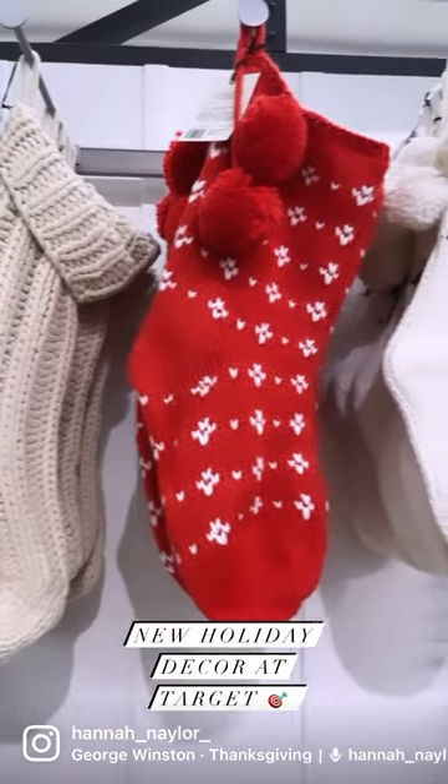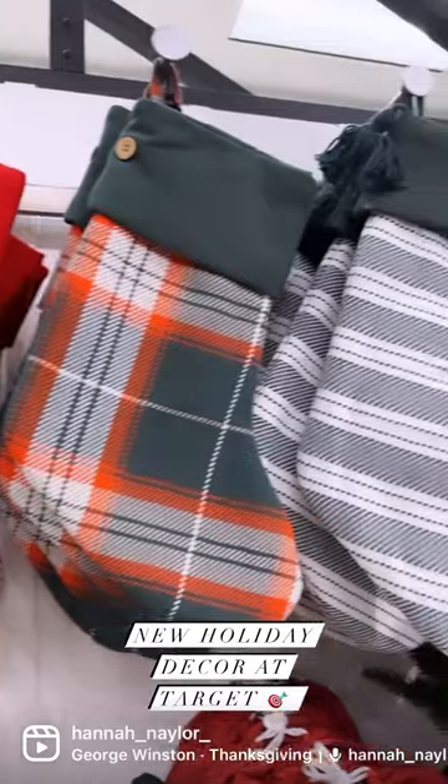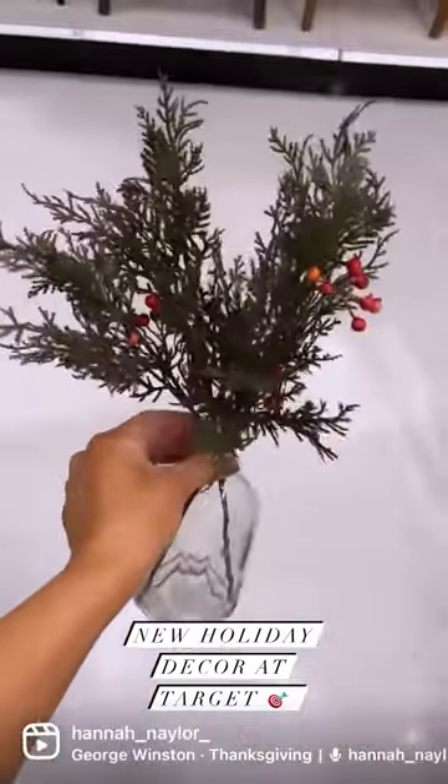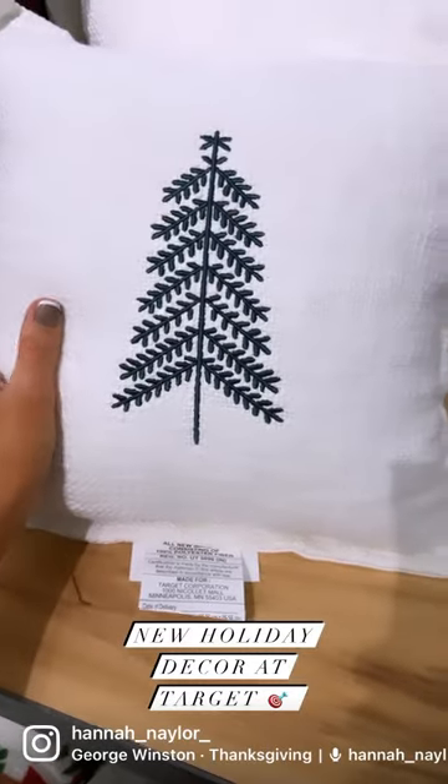They are highlighting those traditional red and green colors, as well as those traditional patterns — your plaids, your stripes — and a lot of really beautiful and fun items, including florals, different textiles, mats, pillows, and of course their candles and accessories.